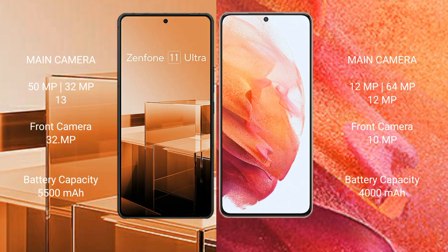The Samsung Galaxy S21 features a triple camera setup: 12MP plus 64MP plus 12MP, with a 10MP front camera. The Asus Zenfone 11 Ultra has a 5500mAh battery with 65W fast charging support, while the Samsung Galaxy S21 has a 4000mAh battery with 25W fast charging support.